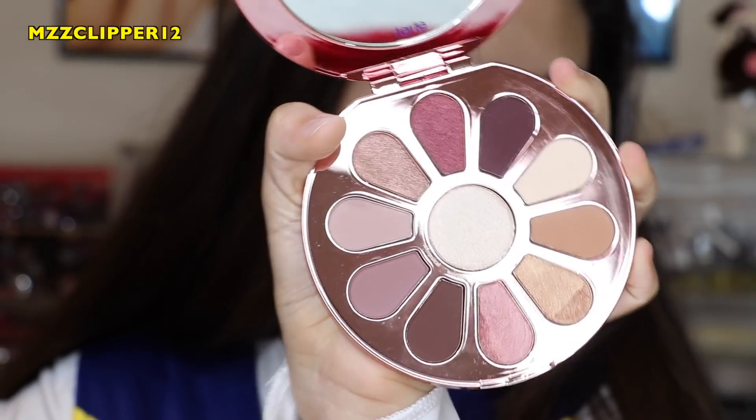Next I'm gonna do my eyes. Veronica has like a mauve color, so I got this palette from Tarte. I love the packaging, it's so pretty. Two of them are already broken and we haven't even used it yet, so that says a lot about this palette. I'm gonna mix these two colors and put that on — it's a really easy look.